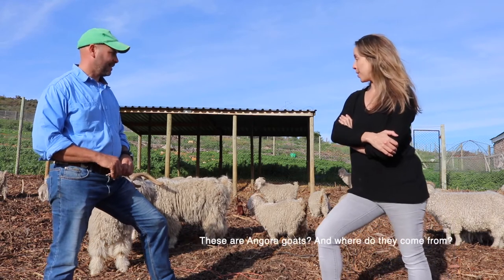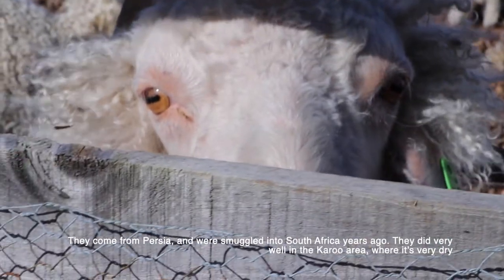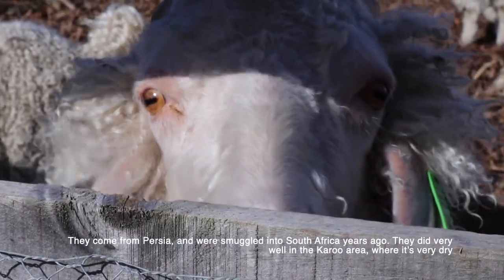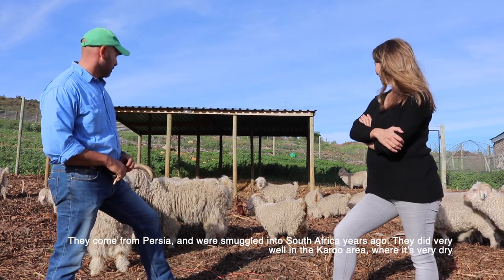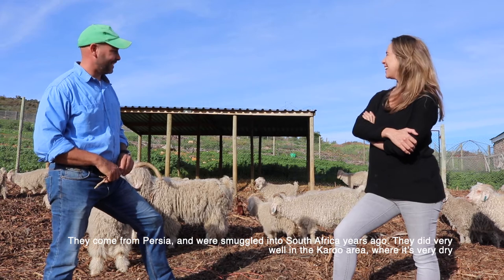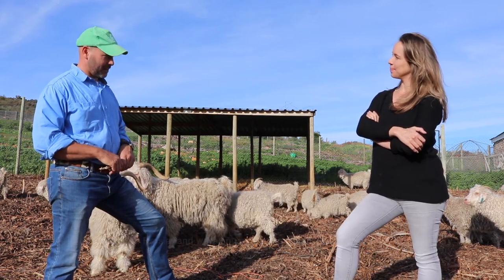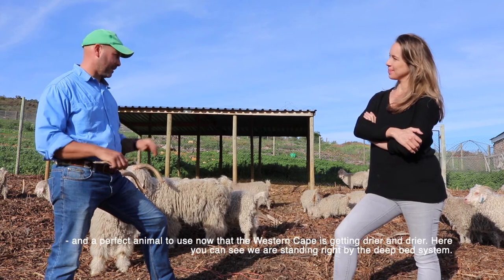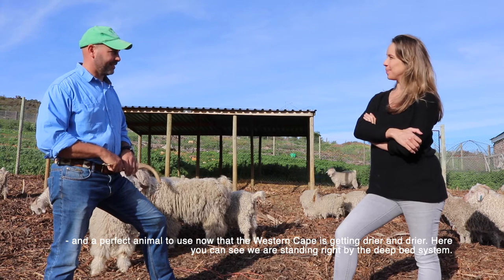These are Angora goats, originating from Persia. The breeding ewes were smuggled into South Africa years ago and did very well in the dry Karoo areas. So they're a perfect animal to use now that the Western Cape is getting drier and drier every year.